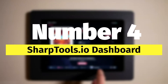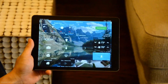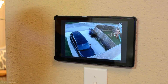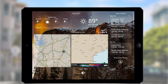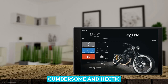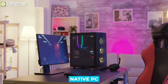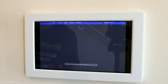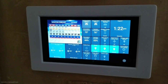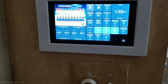Number four: the sharptools.io dashboard. If you have had a smart things system for even a short while, you'll understand that controlling and checking on multiple devices can be quite cumbersome and hectic. You can control your devices using either an Android or iOS device, with no native PC, Mac, or similar support — and this is where sharptools.io comes in.